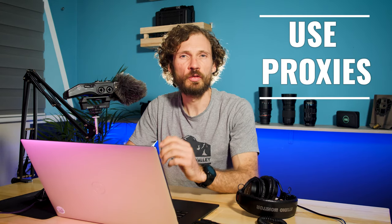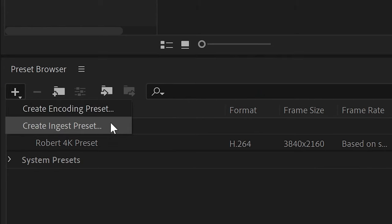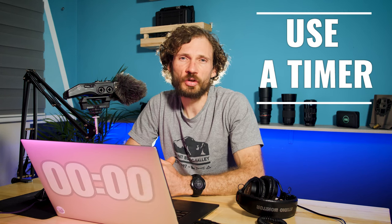The next tip is to use proxies. This is by far the tip that will increase your editing workflow the fastest. If you're not already editing with proxies, then learn how to set up and create your own encoding and ingest proxy settings. Once you have your proxy set up, the first thing you should be doing when you start any project or production is to create proxies for all your videos. This will speed up your editing process and allow you to scrub through footage exceedingly fast.